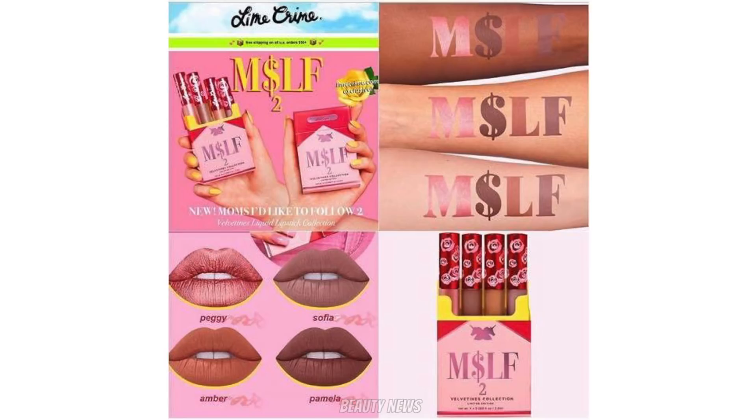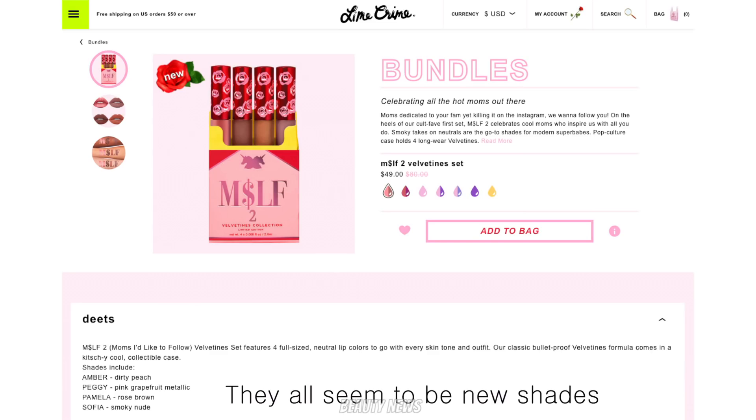Another Mother's Day thing — we've got more lip packs from Lime Crime. Last year they did the MILFs — Mums I'd Like to Follow. This is MILFs Too, and it's essentially a four-piece lip pack. I like that they've named the shades mum names like Peggy, Sophia, Amber, and Pamela. I think some of these are actually permanent shades and they just chose the ones with mum-sounding names.